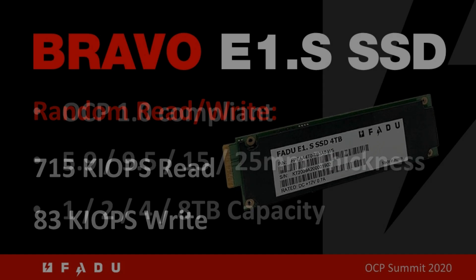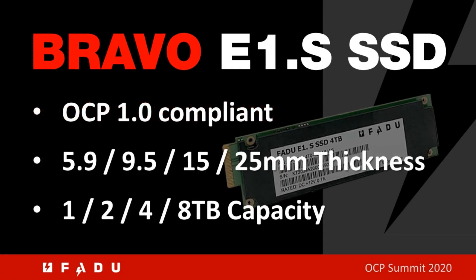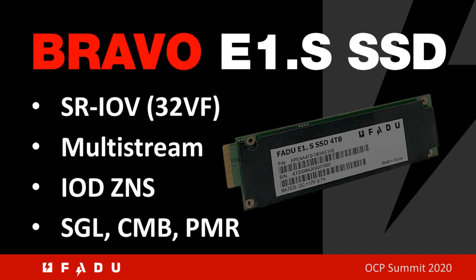This SSD is OCP 1.0 compliant. It supports all of the thicknesses and heat sinks and heat spreaders mandated by the E1.S spec. It also supports 1, 2, 4, and 8 terabytes capacity. It supports features such as SR-IOV, SGL, multi-stream, IOD, ZNS, and PMR.